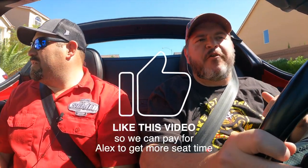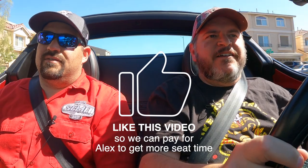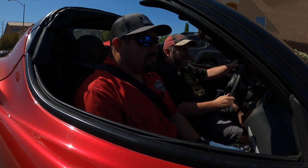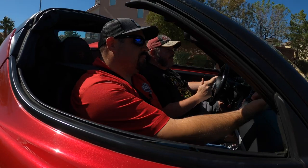Today we're back in an Alfa Romeo 4C. Now, I love this car, and I want everyone to know that because in our first video of the Alfa Romeo it kind of came off a little negative. Everything we said in there is 100% accurate — all of the problems with this car are 100% true. There are a lot of shortcomings with this vehicle. That being said, it's absolutely one of my favorite cars to drive.